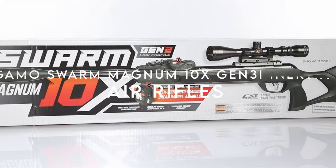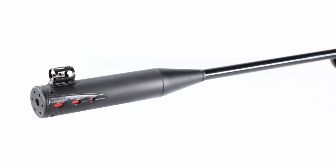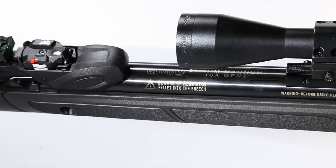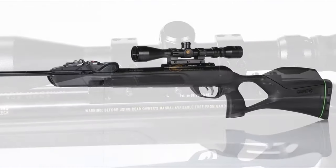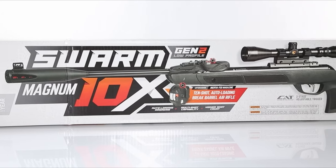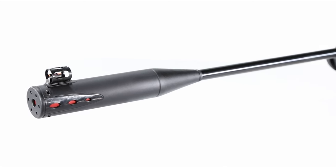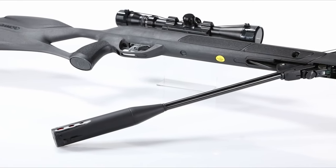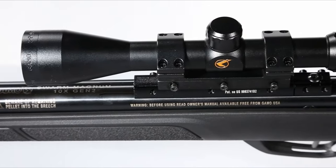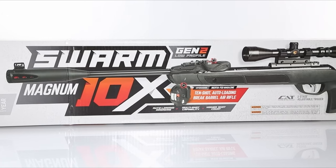On number five, the Gamo Swarm Magnum 10X Gen 3i Inertia. This powerhouse air rifle redefines performance, firing up to 1,300 FPS with .22 caliber alloy pellets, delivering incredible velocity and terminal penetration thanks to the IGT Mach 1 gas piston. It's not just about power — this rifle is all about precision too. The 10X Gen 3i technology features a horizontal inertia-fed magazine, allowing you to fire off 10 shots with lightning speed, making follow-up shots a breeze.